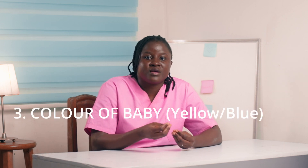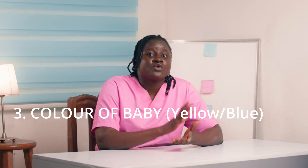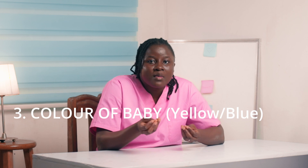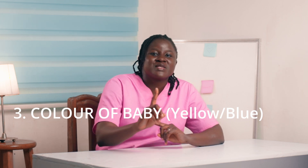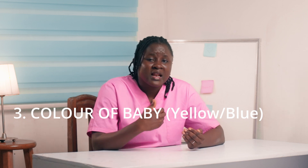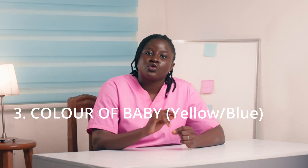Third, we have the color of the baby. Jaundice is the yellowish discoloration of the eyes or the skin of the baby. If you notice your baby is abnormally yellow, the eyes are yellowish — or even if the baby is fair, there is a certain abnormal color. It is important to know what is normal so that when you notice something abnormal, it will be very easy to spot. When there is even a small yellow discoloration, you can notice it and rush the baby.